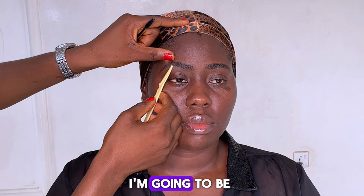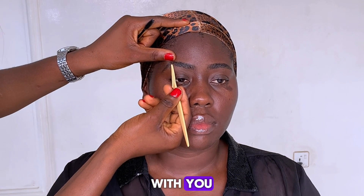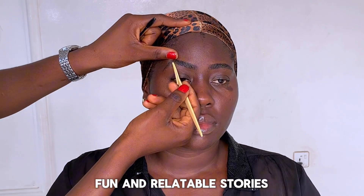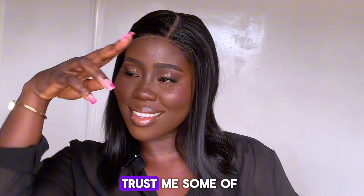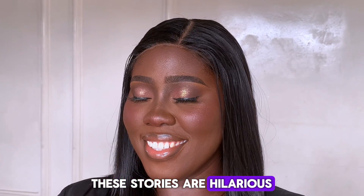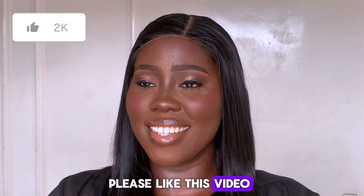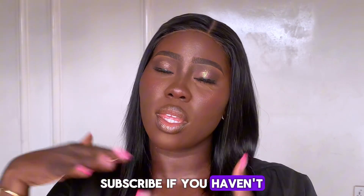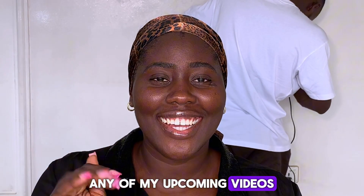Welcome back to my channel, lovelies. Watch me glam up for a client while I share some of my favorite pro makeup tips, along with a few fun and relatable stories from my makeup journey. Some of these stories are hilarious, so stick around. Before we continue, please like this video, subscribe if you haven't, and hit the notification bell so you never miss any of my upcoming videos.